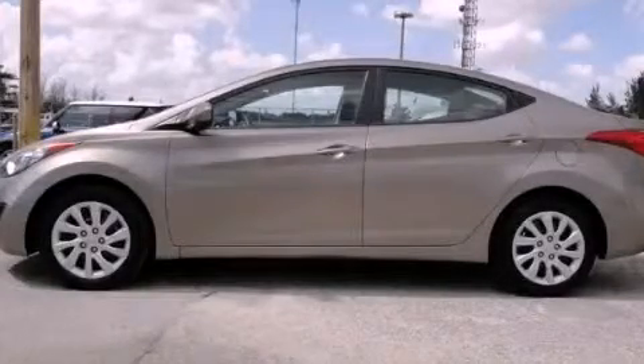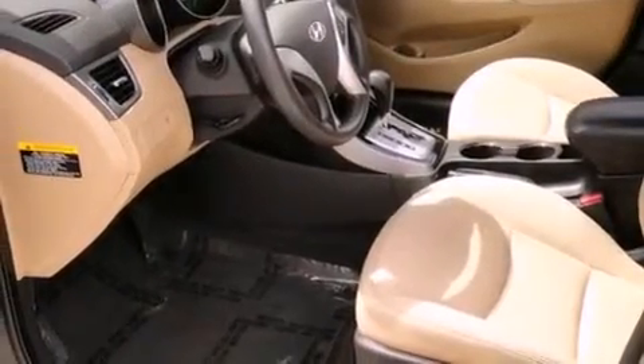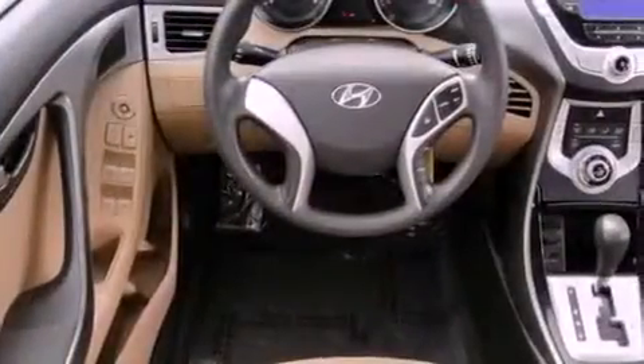This is a 2011 Hyundai Elantra. All of the following features are included: XM Satellite Radio, a low tire pressure indicator, traction control and stability control systems, tinted glass, and a brake assist system.